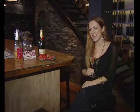Thanks for watching today, and I look forward to seeing you next time on Go Great, sponsored by Yes My Wine. Cheers.